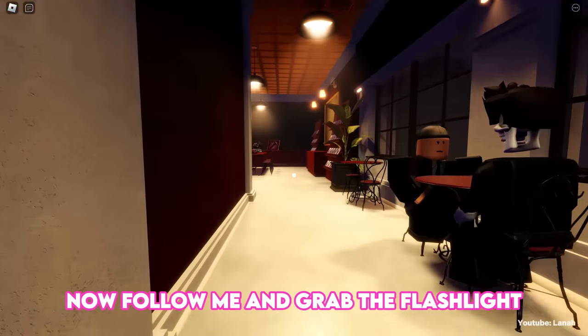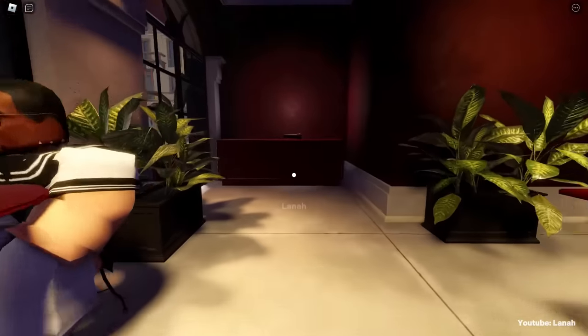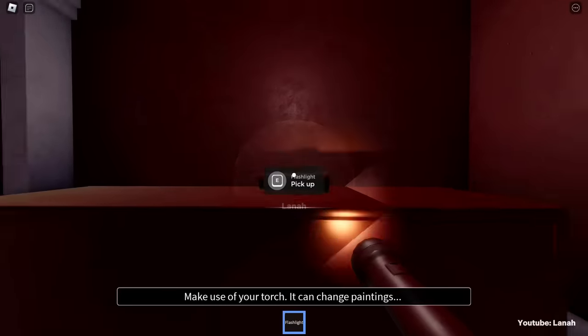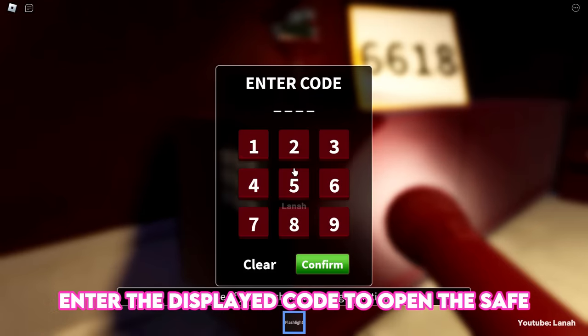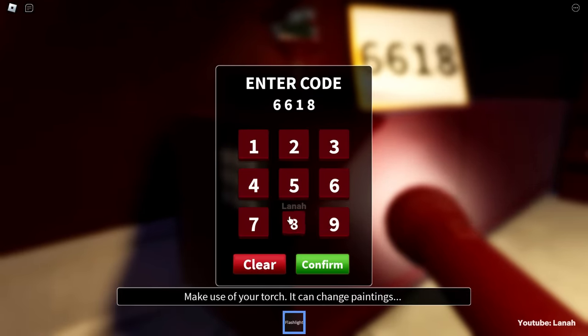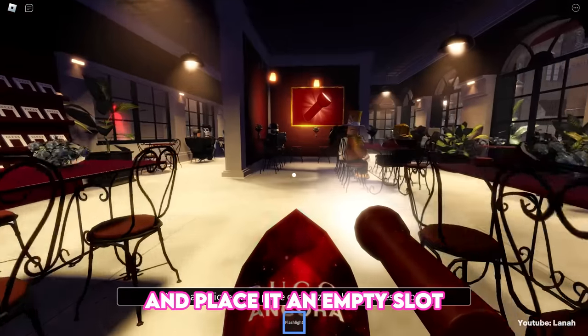Now follow me and grab the flashlight. Enter the displayed code to open the safe. Here's the second gem — pick it up and place it in an empty slot.